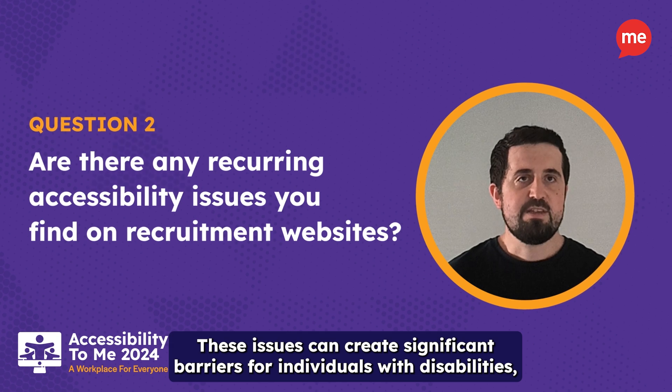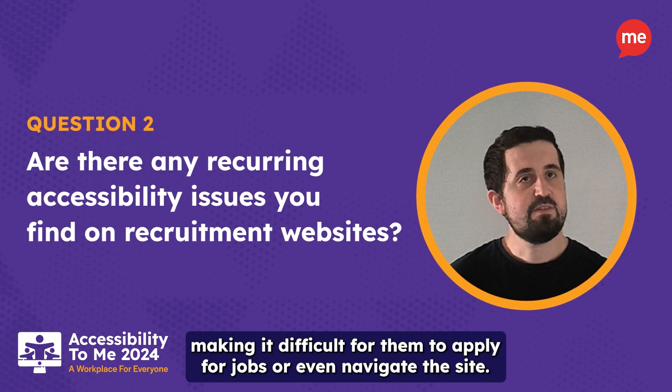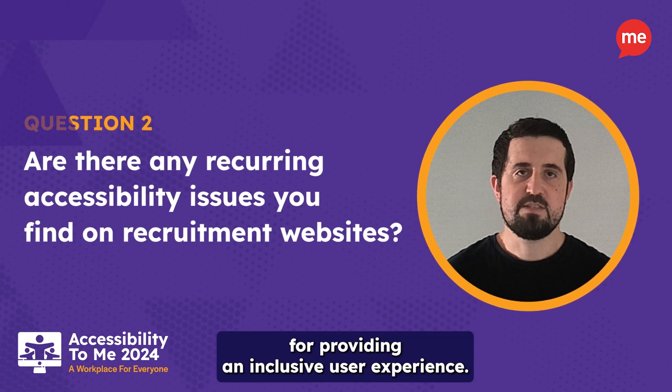These issues can create significant barriers for individuals with disabilities, making it difficult for them to apply for jobs or even navigate the site. Ensuring these elements are accessible is critical for providing an inclusive user experience.